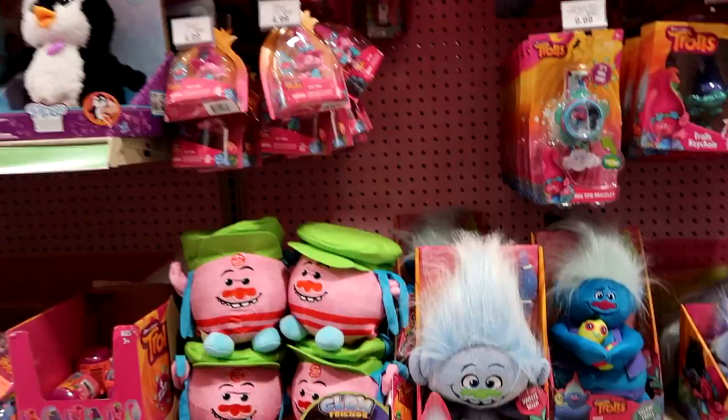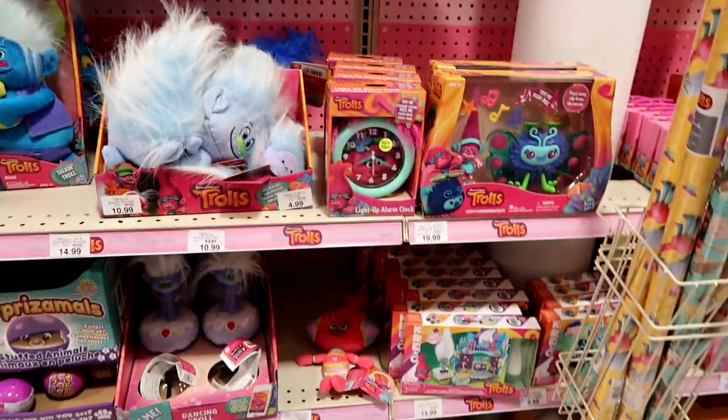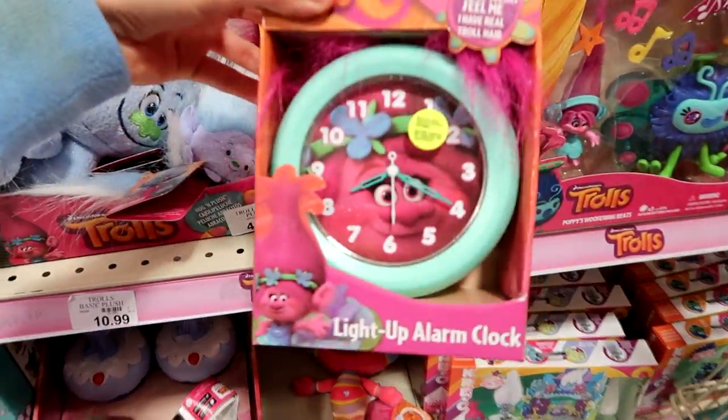Let's see — here's lots of Troll stuff. And oh, the good light-up alarm clock — that's so cute!